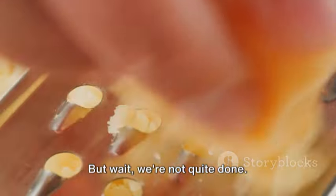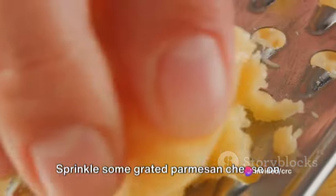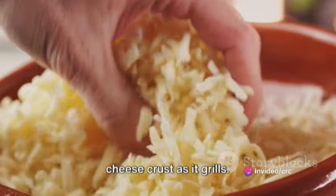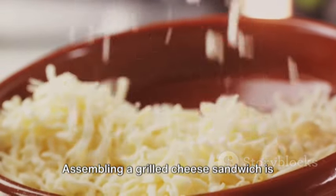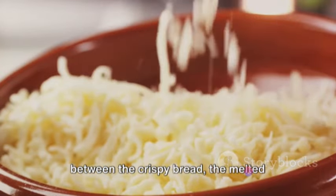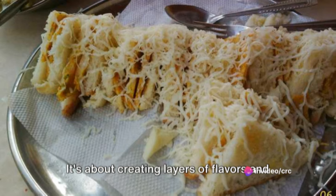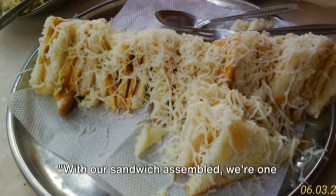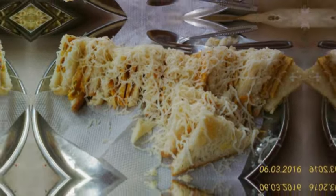But wait, we're not quite done — we're going to add a little twist. Sprinkle some grated parmesan cheese on the outside of the sandwich. This will create a delightful, crispy cheese crust as it grills. Trust me, it's a game changer. Assembling a grilled cheese sandwich is an art and a science. It's about finding the right balance between the crispy bread, the melted cheese, and the tender omelette — creating layers of flavors and textures that work together in harmony.